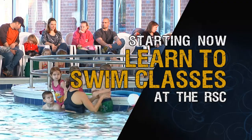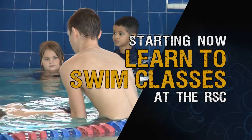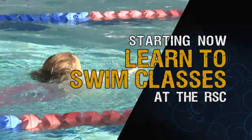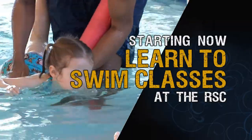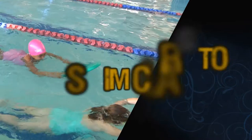Learning to swim is an important life skill for everyone, and it's fun too. At the RSC, our talented swim instructors will make it easy for children to learn. With multiple classes starting each month for every age and skill level, it's easy to fit into your schedule. Check your O'Fallon rec guide or call the Renaud Spirit Center for more info.